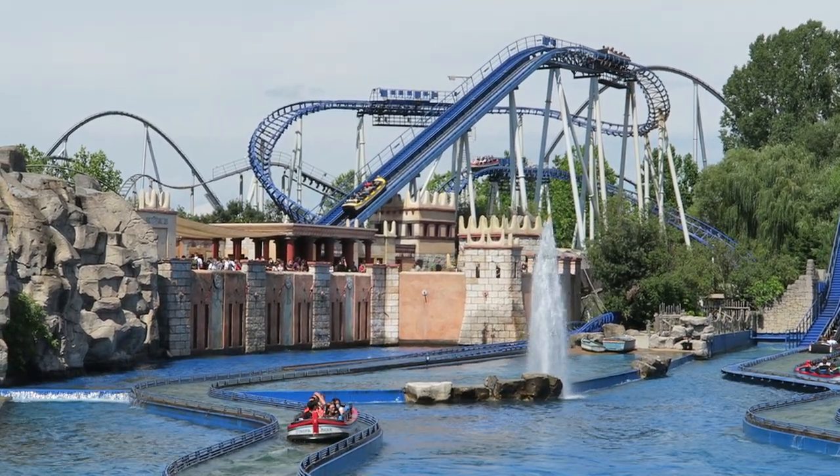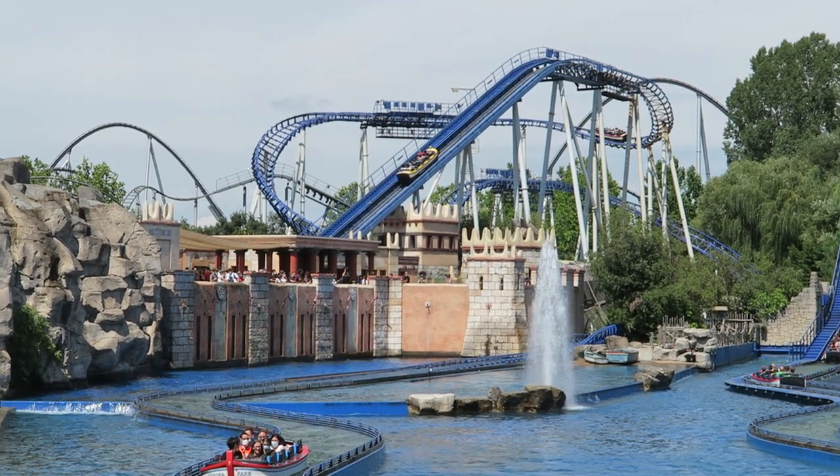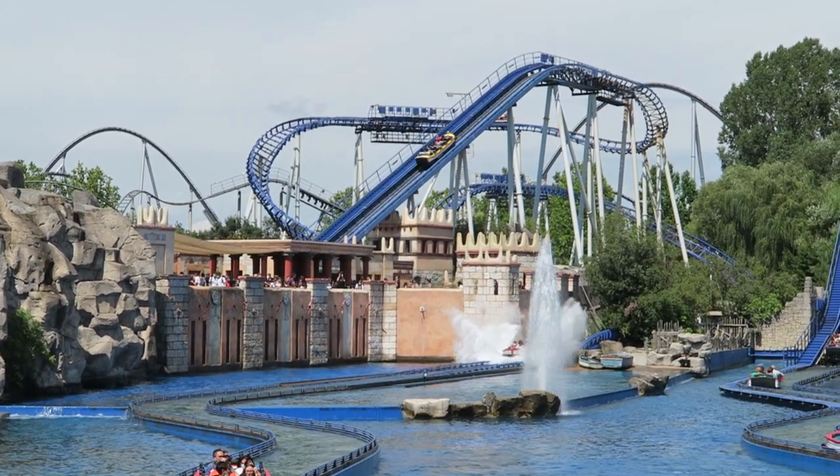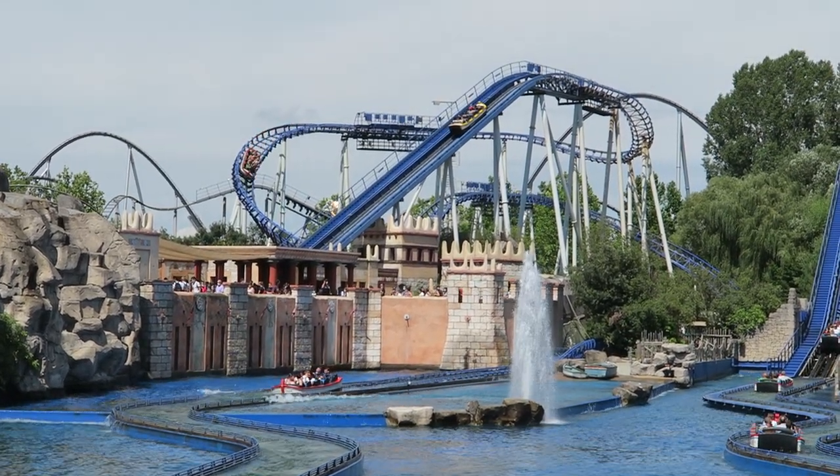Poseidon is one of two Mach water coasters at Europa Park, and I think it's the better of the two. This is one of the longest water coasters in the world and it has some decent theming too. Find out everything you need to know about Poseidon in this review.